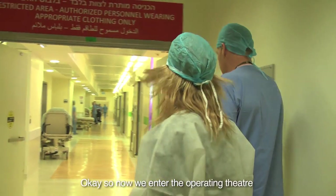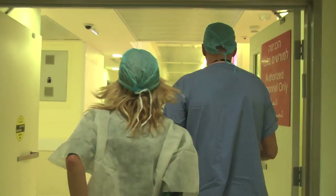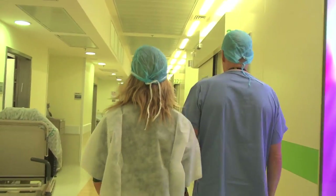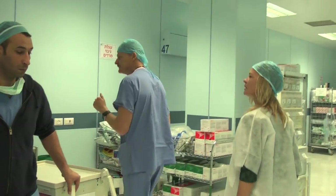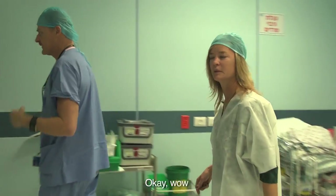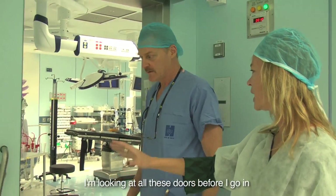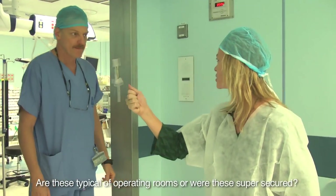So now we enter the operating theater itself — the main corridor. I'm looking at all these doors before I go in. Are these typical of operating rooms or are these like super secure?